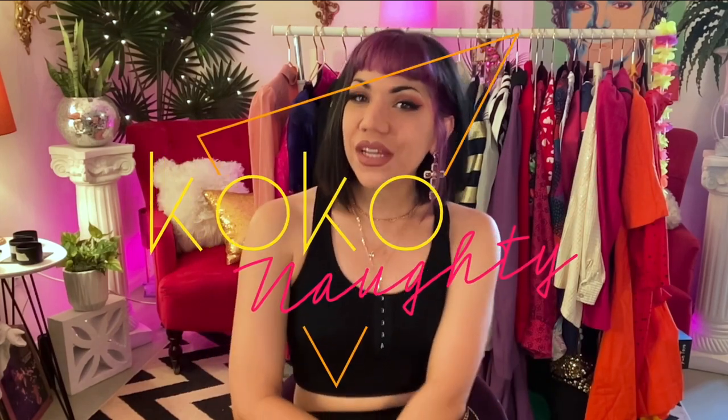Hello, my funky little coconuts. Welcome back to the Coco Naughty channel. If you are new to my channel, welcome. My name is Carla. I am the owner of Art and Fashion Boutique Coco Naughty.